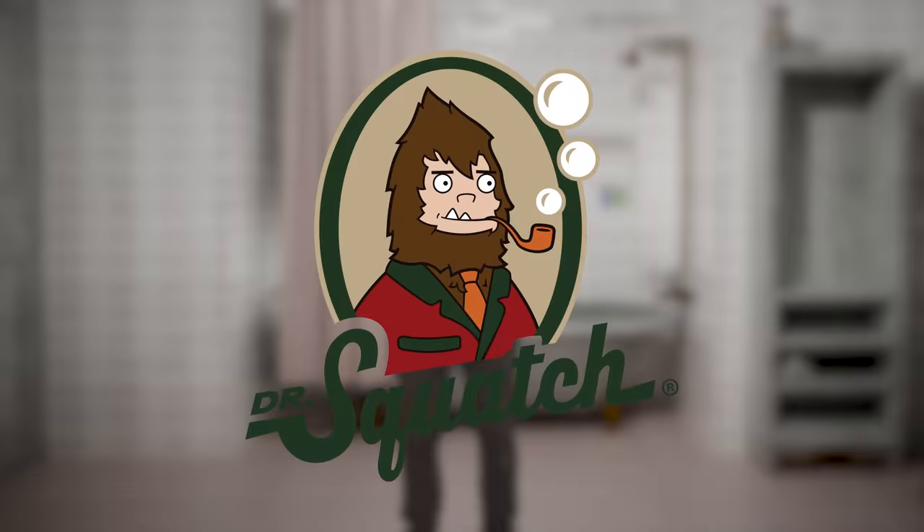Thank you to Dr. Squatch for sponsoring today's video. I don't put much thought into my deodorant. Sure, it leaves me stinky throughout the day. It has me rubbing harsh chemicals and unnatural ingredients into my body, but the big buff shirtless man said it's good for me, and that's good enough.